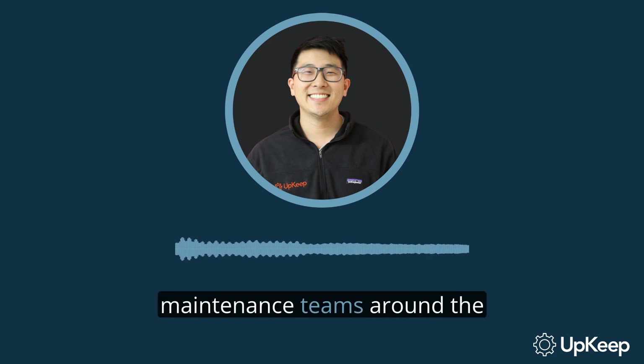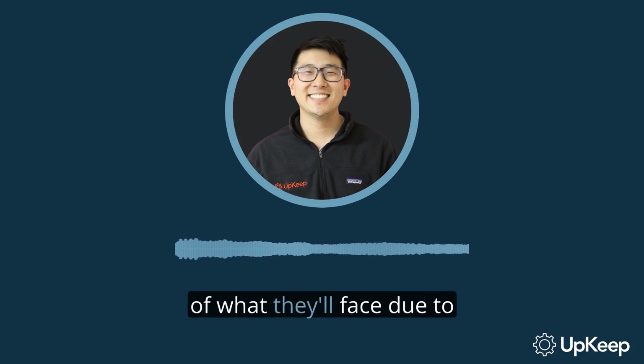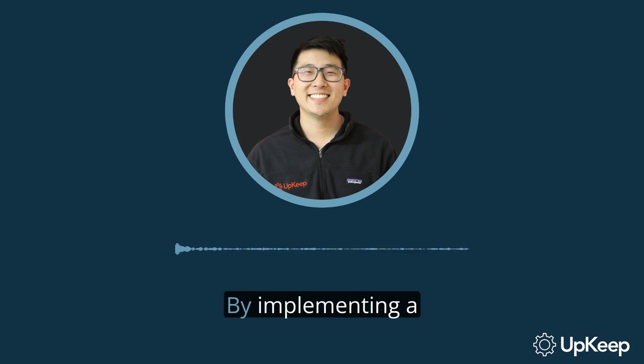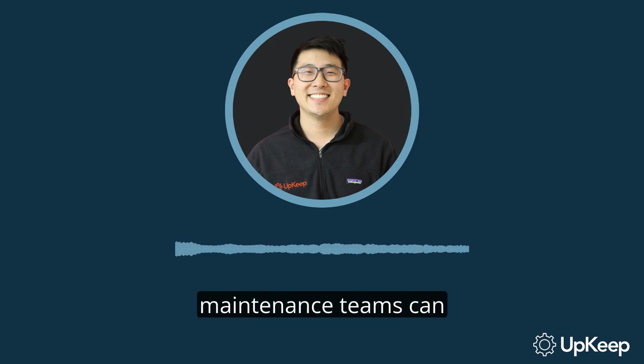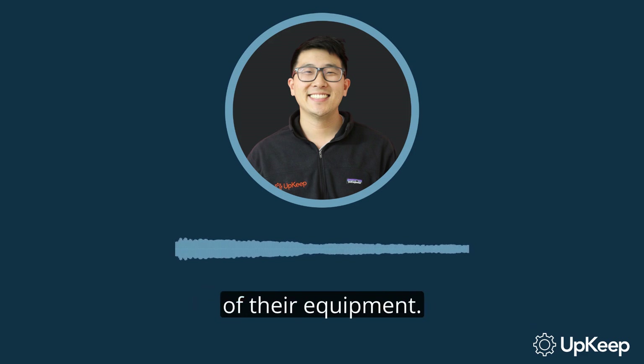Every day, maintenance teams around the world face tough challenges. They arrive at work uncertain of what they'll face due to equipment reliability issues and more. But there's good news. By implementing a few fresh ideas, maintenance teams can significantly improve the reliability and uptime of their equipment.